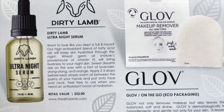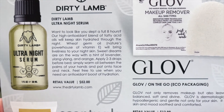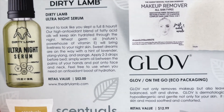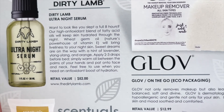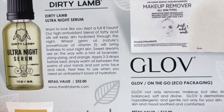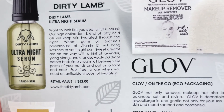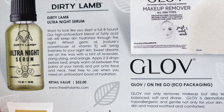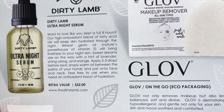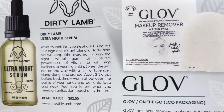Dirty Lamb's Ultra Night Serum. 'Want to look like you slept a full eight hours? Our high antioxidant blend of fatty acid oils will keep skin hydrated through the night.' Wow, yeah, I really need that. 'Wheat germ oil, nature's powerhouse of vitamin E, will bring liveliness to your night skin. Sweet dreams are on their way with the hint of lavender' — and orange. 'Apply two to three drops before bed and simply warm the oil between the palms of your hands and pat down onto your face and neck. Feel free to use when you need an antioxidant boost of hydration.' The retail value of this is $52 — and I only paid $25 for my entire box, so this itself makes the box worth it.